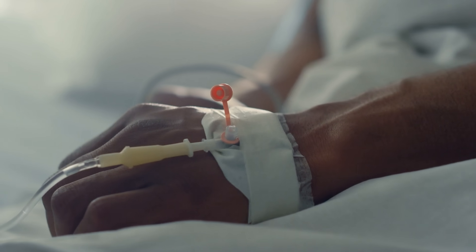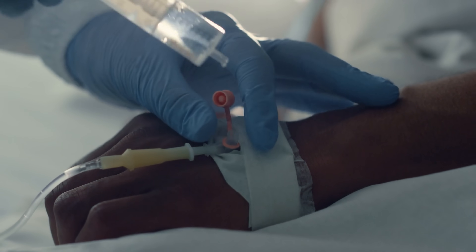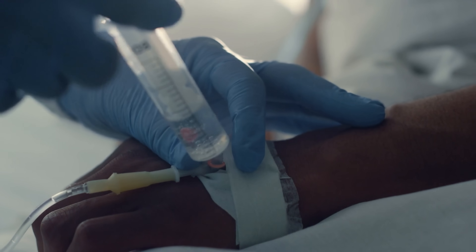Now here's where propofol really shines. First, rapid onset: when you inject propofol, it takes effect in about 30 seconds. And that's pretty fast, considering using an inhaled anesthetic can take up to five minutes for someone to fall asleep.